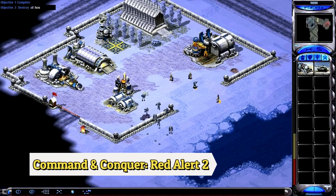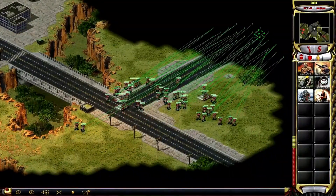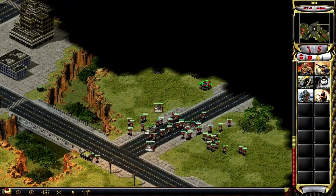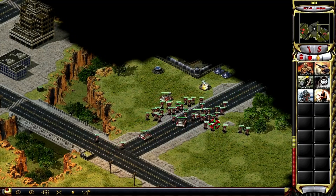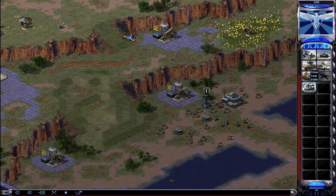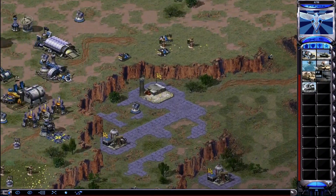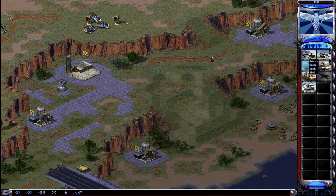Command and Conquer: Red Alert 2, developed by Westwood Studios, is a classic real-time strategy game that takes place in an alternate cold war story where the Soviet Union has invaded the United States. The gameplay involves managing a large army and using it to capture and hold various objectives such as cities or military bases.